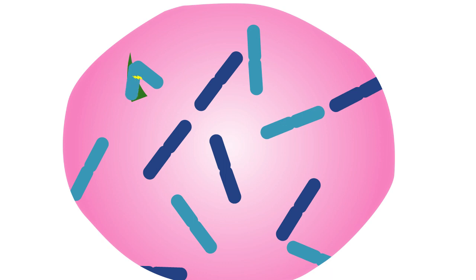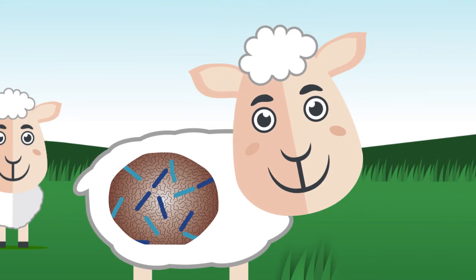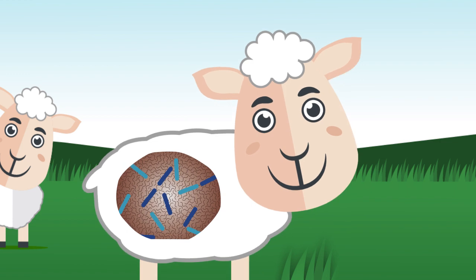Microbes are able to convert feed into energy. This is transferred through the rumen walls into the blood. Increased blood flow grows papillae. The longer the papillae, the more energy can be extracted and the higher the growth rates.